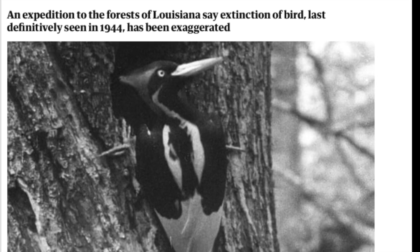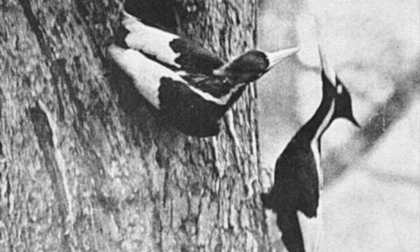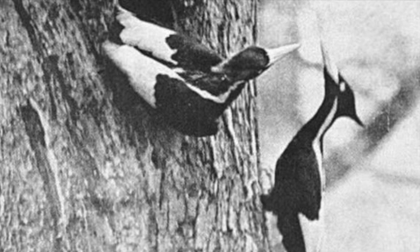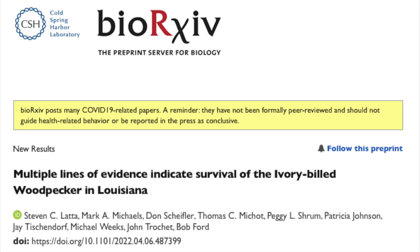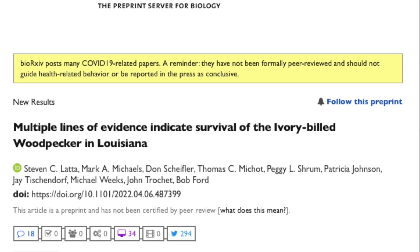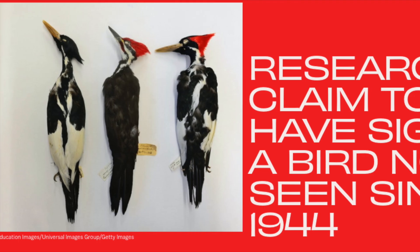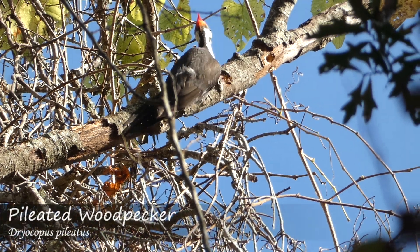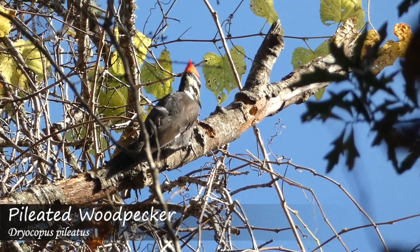Possibly the last universally accepted sighting was in the 1940s, and photo, video, and audio of ivory-billed woodpeckers exist from a nesting pair in the 1930s that was collected by a team from Cornell. However, there have been alleged reports of ivory-billed woodpeckers since then, including possible audio, video, and photos that are subjective in nature and controversial. Many of these reported sightings are actually of the similar-looking and common pileated woodpecker or other woodpecker species.